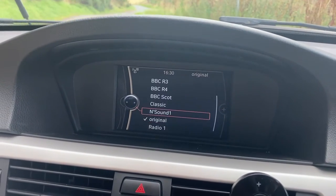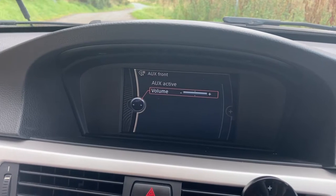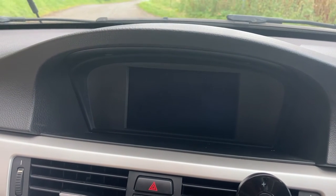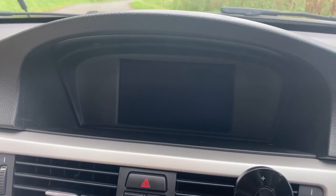We have our radios programmed through the iDrive, as well as CD and auxiliary input and various options. There is also the option to switch off the control display entirely — I use this when driving at night so it doesn't blind me.